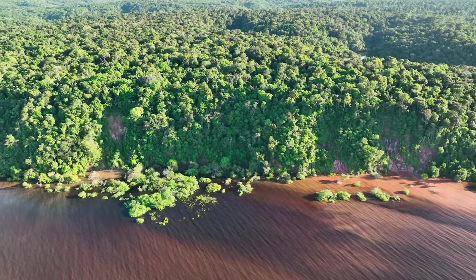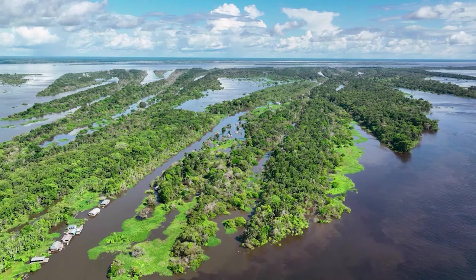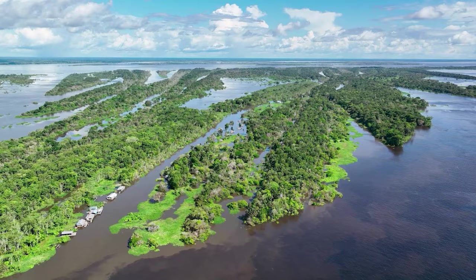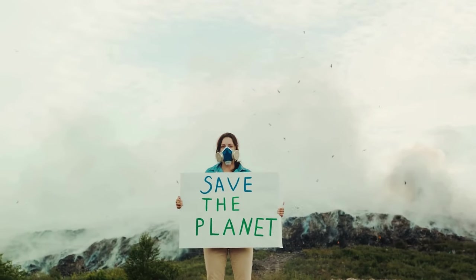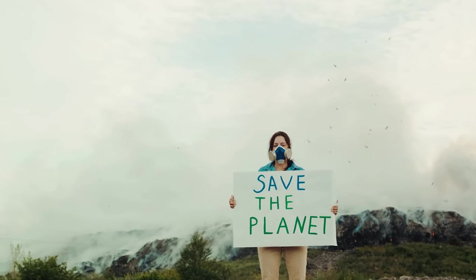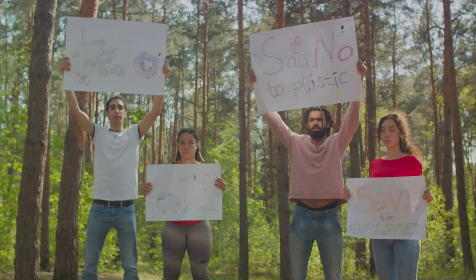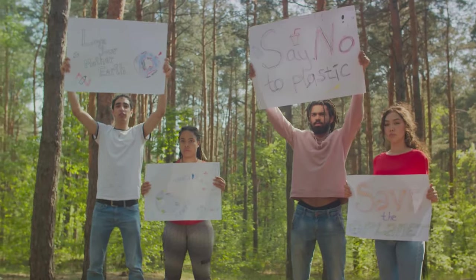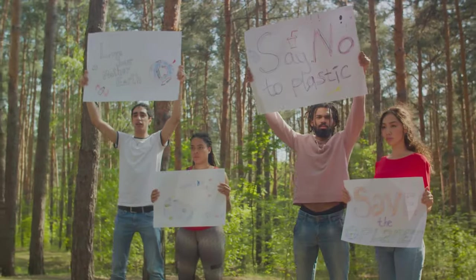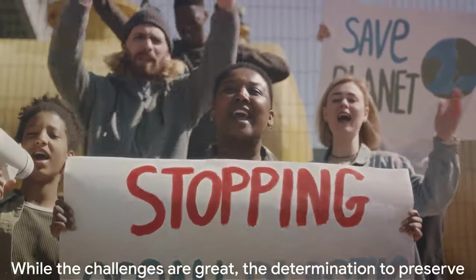The Amazon's aquatic life plays a vital role in the global ecosystem — regulating climate, recycling nutrients, and providing habitat for countless species. Protecting them means protecting the health of our planet. The challenges of conservation in the Amazon are great, ranging from illegal fishing and climate change to deforestation and pollution. Yet in the face of these challenges, there's a determination that burns brighter — a determination to protect, to preserve, and to pass on to future generations a world that is as diverse, as vibrant, and as full of life as the Amazon.